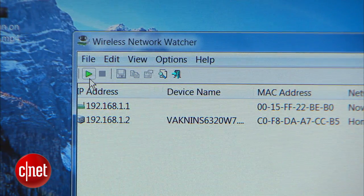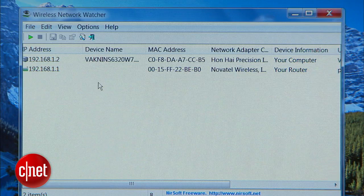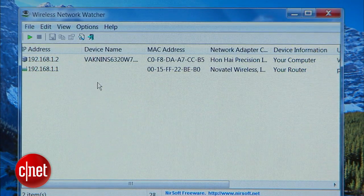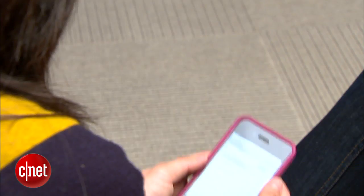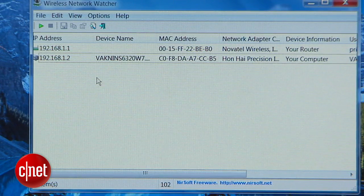Back in the main screen of the application, press the play button or hit F5, and the program will begin scanning for devices on the network. Now if someone, like my colleague Lynn Law here, connects to my Wi-Fi network, Wireless Network Watcher will alert me that she's connected with a loud ding.